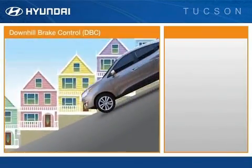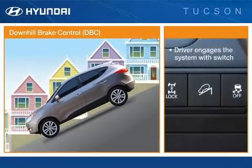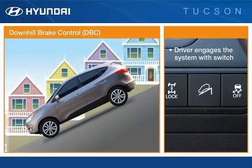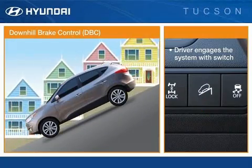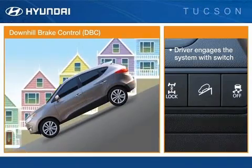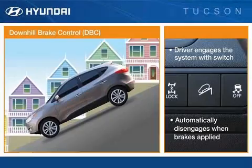Tucson features downhill brake control. The driver engages the system by pressing this switch on the instrument panel. This standard system is designed to help the driver maintain vehicle control on steep downhill descents by maintaining a certain speed without the driver needing to use the brakes. Downhill brake control automatically disengages when the driver applies the brakes.